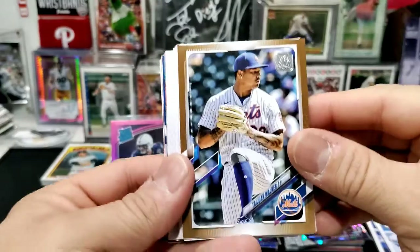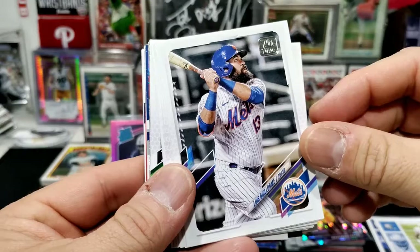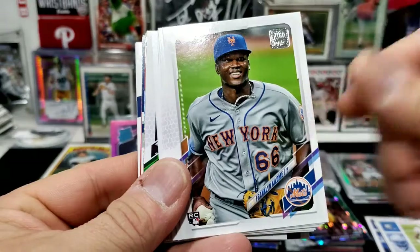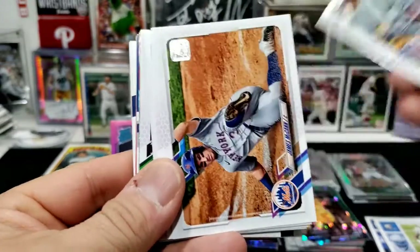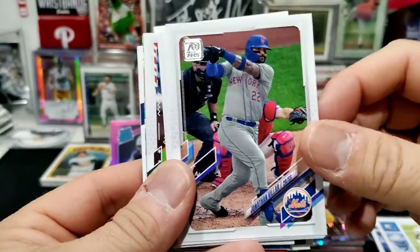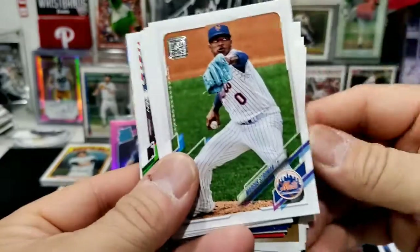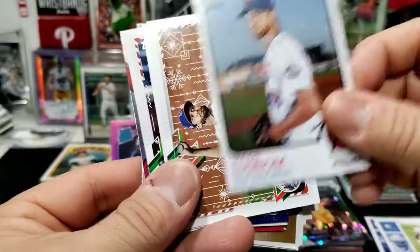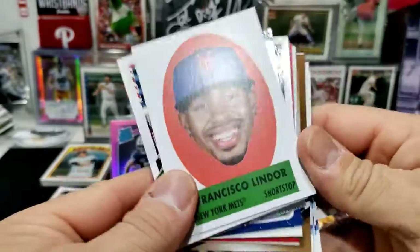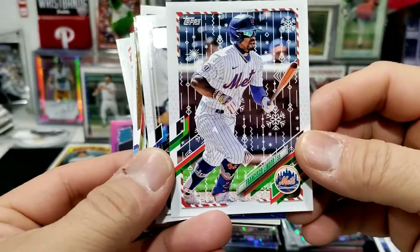For the Mets cards in the 25-card lot I got: Taijuan Walker, Luis Guillorme, Franklin Barreto, James McCann, Conforto — though I don't think he's with them anymore — Jonathan Villar, Jose Martinez, Dominic Smith, Marcus Stroman, Jacob deGrom, a holiday deGrom, Francisco Lindor — big head card, I might keep that one for the Puerto Rican collection.